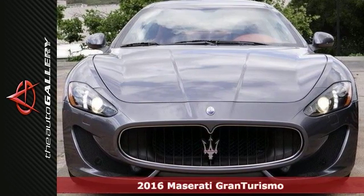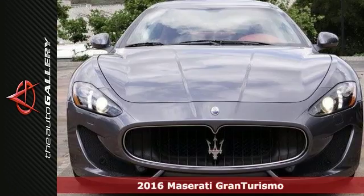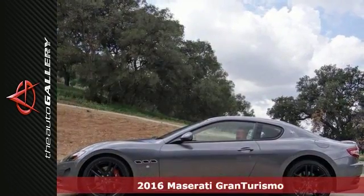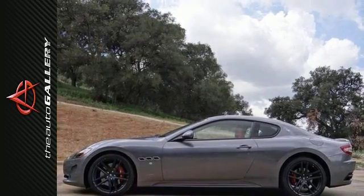Here's a new 2016 Maserati Gran Turismo Sport two-door coupe for sale by Maserati Woodland Hills dealership in Los Angeles, right off the US 101 on Ventura Boulevard within minutes of Warner Center.